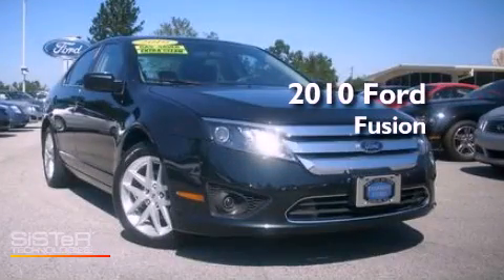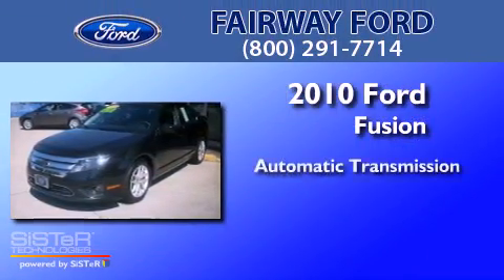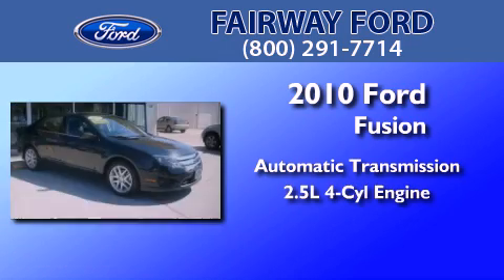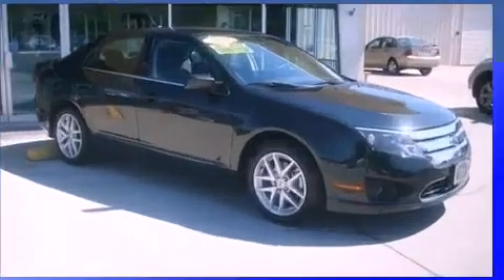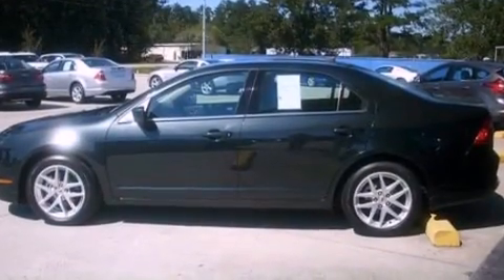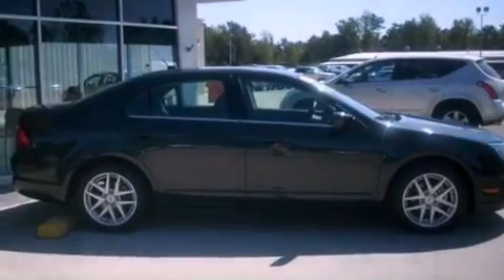This is a 2010 Ford Fusion. This four-door sedan has an automatic transmission and an inline four-cylinder engine. Its top features include air conditioning, cruise control, full-power accessories, and a six-speaker audio system.